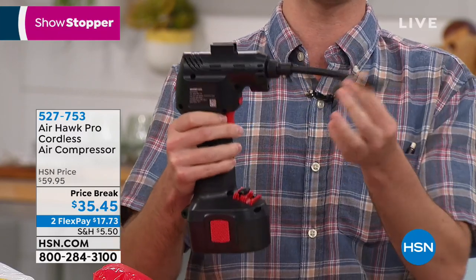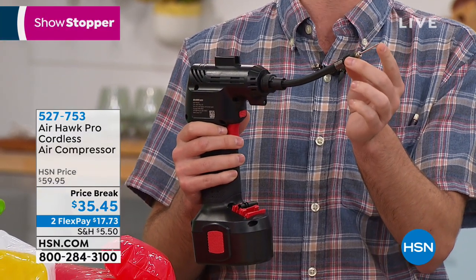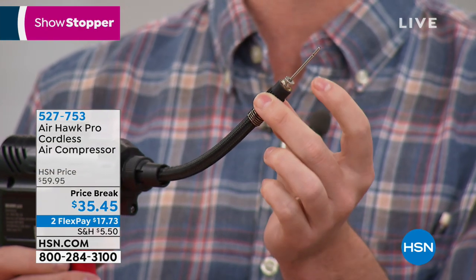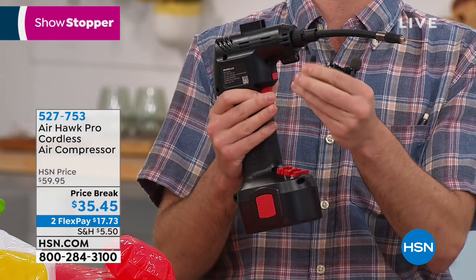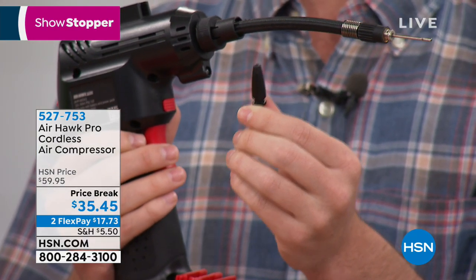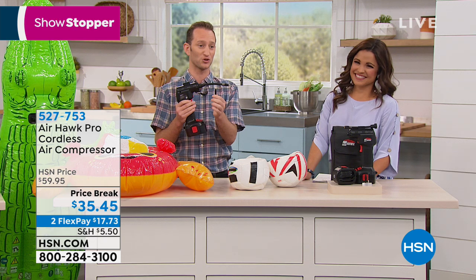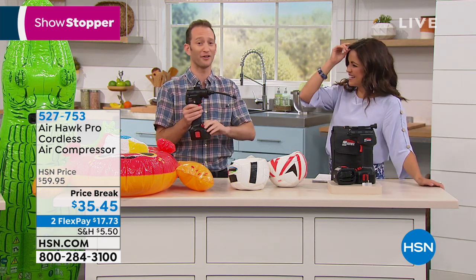It comes with three different tips. The tip currently installed is for inflating fun toys — basketballs, footballs, volleyballs, soccer balls, great if there are kids in the household or neighborhood. It also comes with an inflatable tip for pool toys, beach toys, lake toys — like those giant swan floats you see online. Now you can inflate those big donuts too.